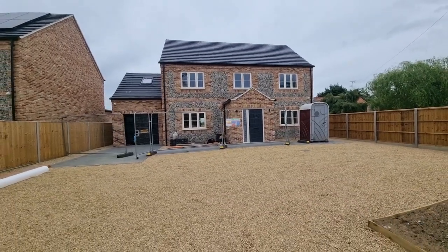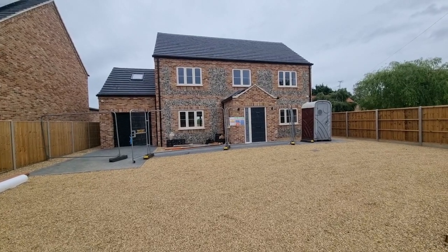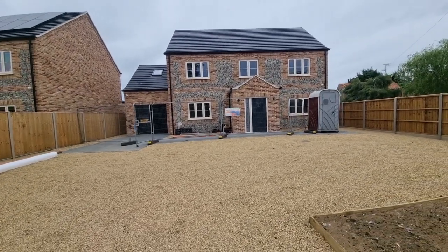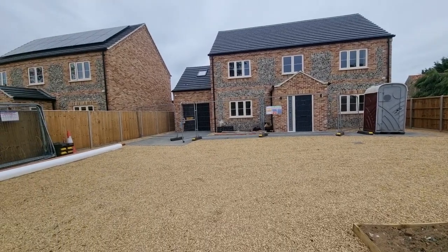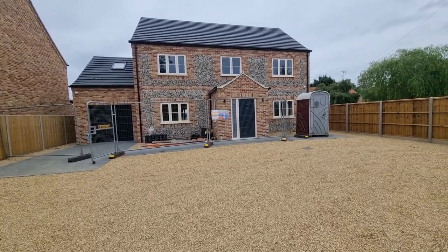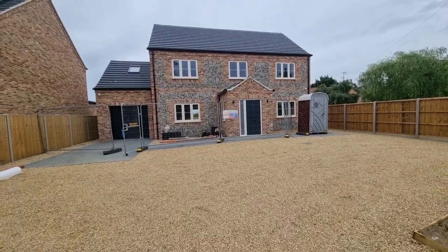So you're looking at the front of the property now, and as I mentioned it is brand new — there's literally just the finishing touches being sorted out as we speak. Hence there are a few building materials still left laying around, and the port-a-loo at the front will not be staying with the property.